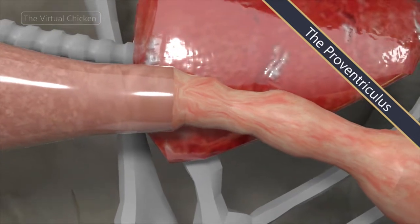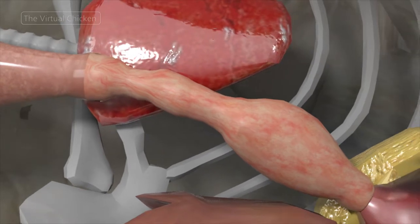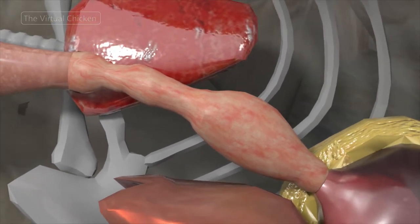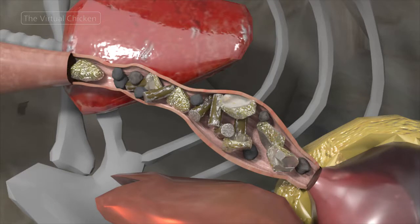After the food leaves the crop via peristaltic action, it moves into the proventriculus. Also known as the true stomach, the proventriculus is where actual digestion begins.